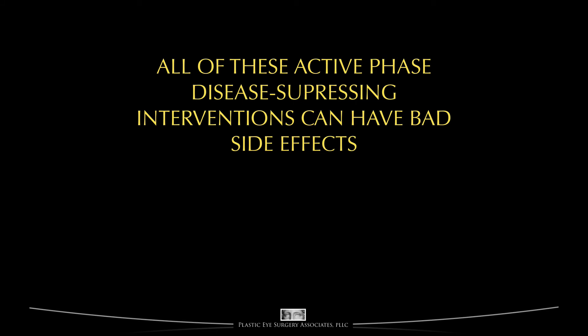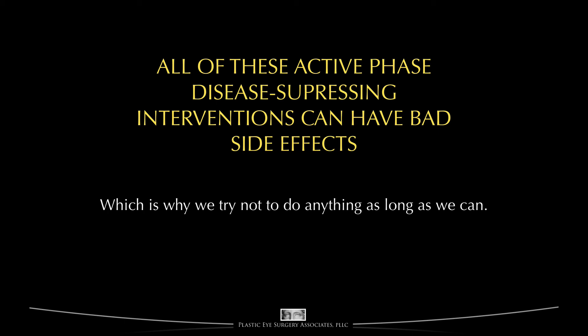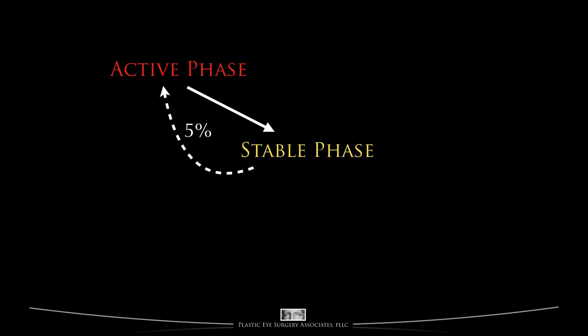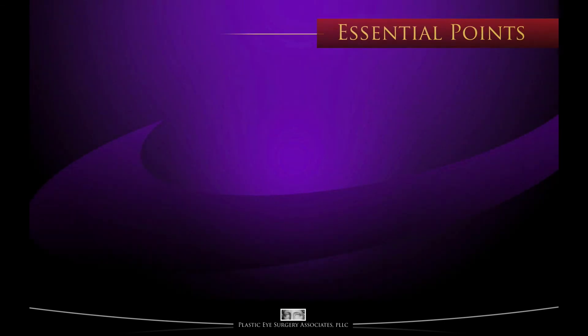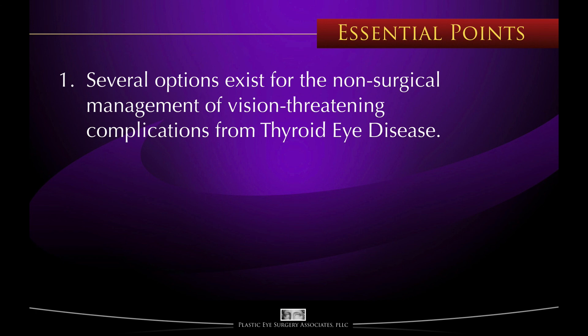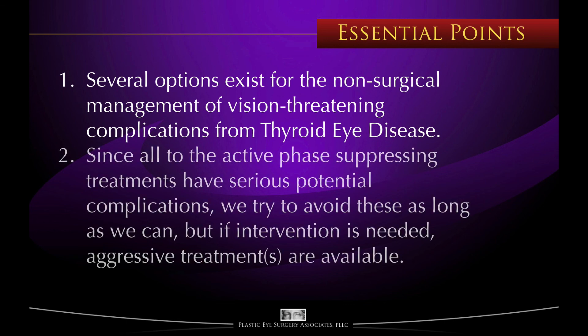Since the majority of suppressing treatments used during the active phase have potentially significant side effects, we try not to use these measures for as long as we can, intervening only under the circumstances discussed. After a person has made it through the active phase and passed into the stable phase, we enter a recovery phase. The recovery phase consists foremost of continued surveillance for potential disease reactivation, which occurs at least 5% of the time. During the recovery phase, definitive reconstruction can be offered, and this is discussed in the next video. In summary: several options exist for the non-surgical management of vision-threatening complications from thyroid eye disease; however, since all active-phase suppressing treatments have serious potential side effects, we try to avoid using these as long as we can — but if intervention is needed, many potent and aggressive treatments are available to preserve vision.